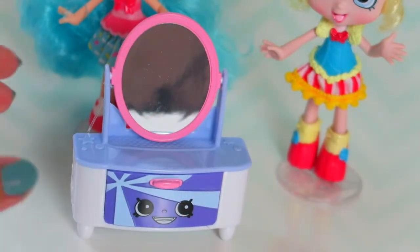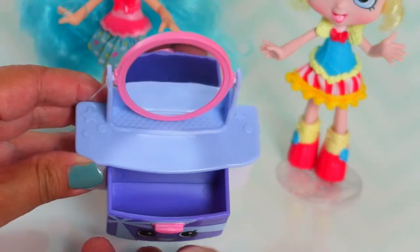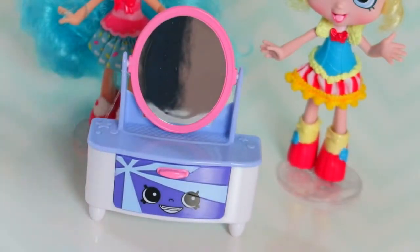As you can see, it comes with a mirror and also a drawer where you can put your Shopkins inside. I love the colors, the pink and the blue. It is so cute!